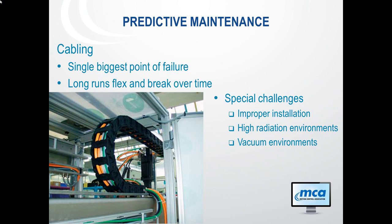Moving to predictive maintenance — things like cabling. Pretty much everybody knows the single biggest point of failure. Especially if you've got long runs and they're flexing, you're going to have problems with breakage over time. Very often these are intermittent failures, which are a pain. It's a particular issue in special challenges: a high-radiation environment can cause insulation to break down, and vacuum environments can cause early degradation.